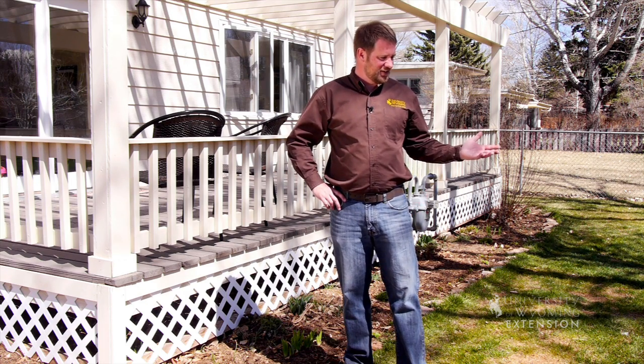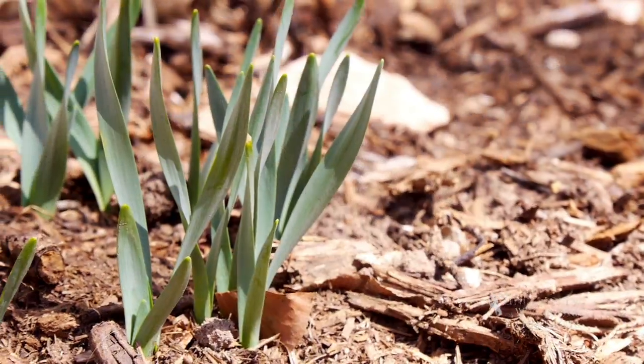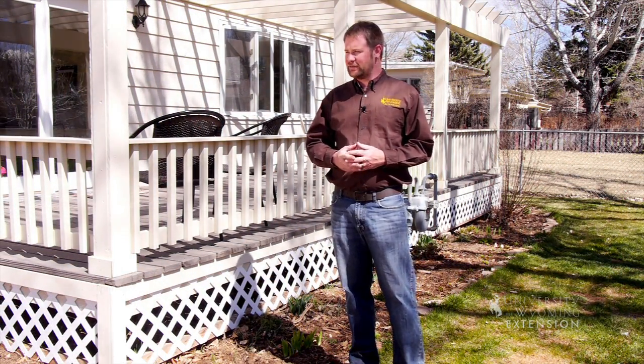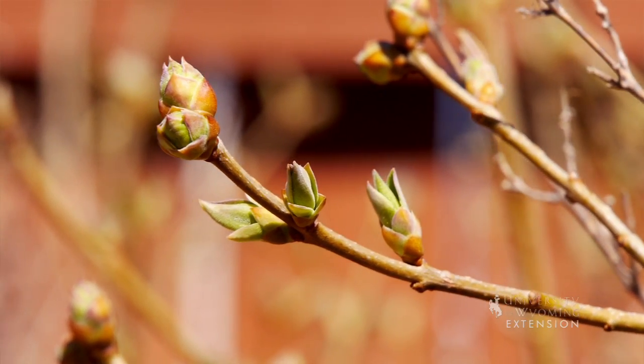We usually don't see signs of spring this early in Wyoming, but you look around here in Laramie at 7,200 feet — the grass is greening up. We're seeing other signs of spring like our bulbs popping up, daffodils blooming, and buds on our trees and shrubs getting ready to break. Well, this might have you thinking about planting your garden already.